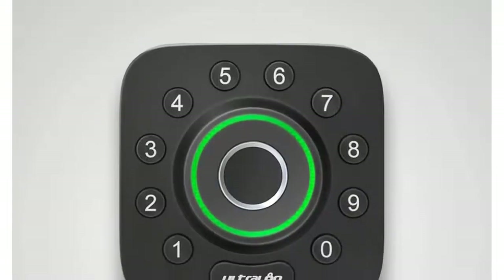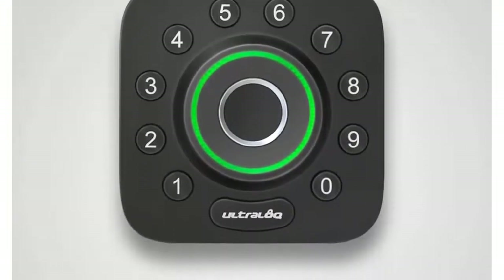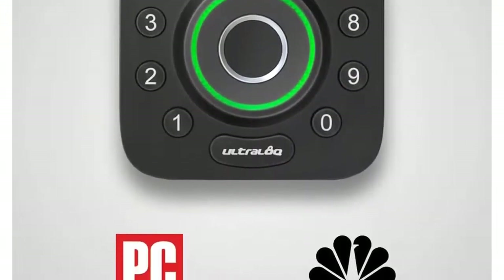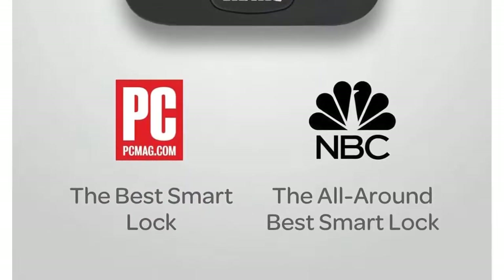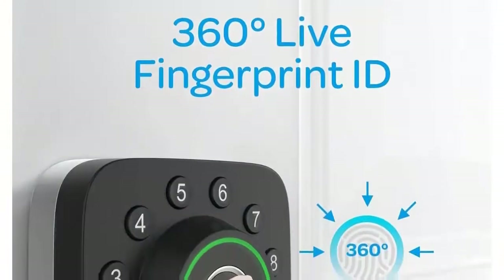Lock, unlock, share access, and see a log of who's entered and exactly when they did using the smartphone app. Grant access to your family, guests, or service people via a code or an e-key for permanent access, specific dates, or periods of time.